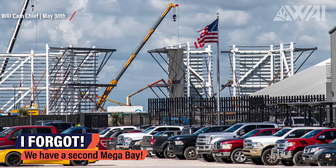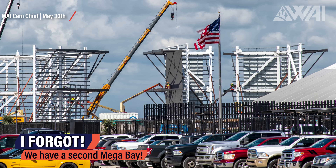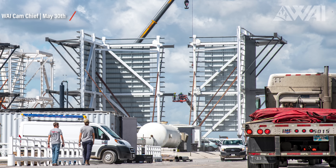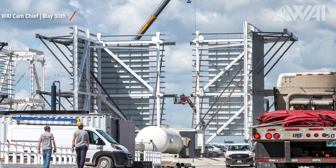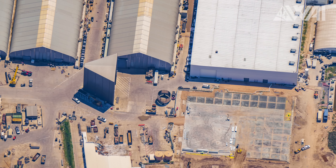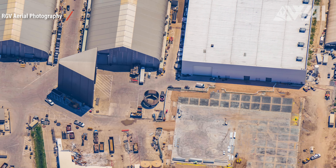Look at that shiny second Megabay growing — that's progress right there! At the Sanchez site, most of the cladding is installed, and many of those large support columns have already been painted as well. There goes the sweet nickname — no more White Bay! And now for the elephant in the room: Starfactory!